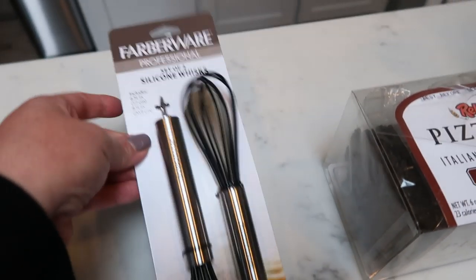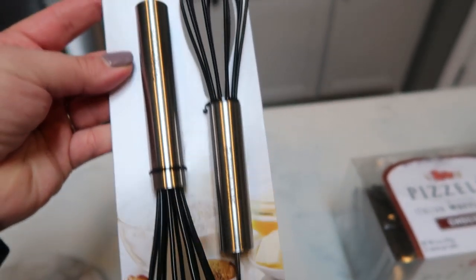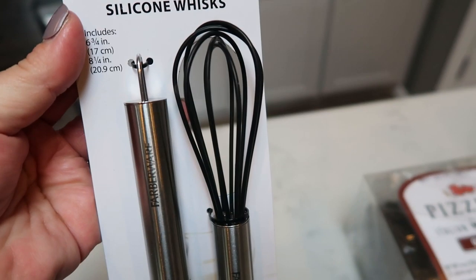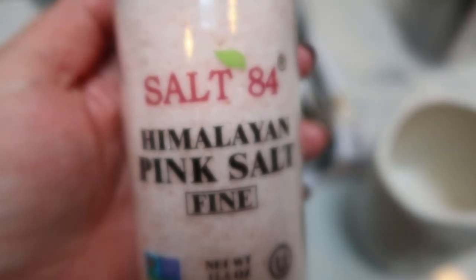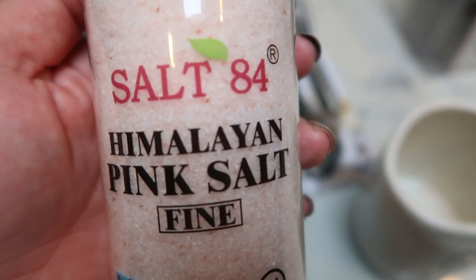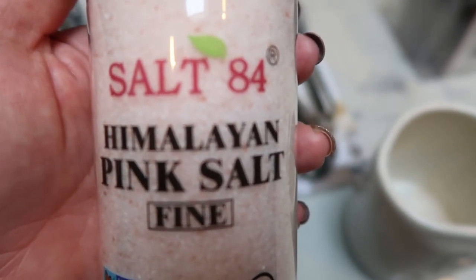I also needed some new silicone whisks, and these are perfect. These small ones are great for coffee and baking, and you can't beat the price — they were $2.99. So I grabbed a package of those. I also found some Himalayan pink salt, already ground fine. This was on clearance for $2. As soon as I'm out of my grinder, I'm going to go back to just the fine salt — it's a lot easier in videos if you can just pull it out of a bowl instead of grinding it.